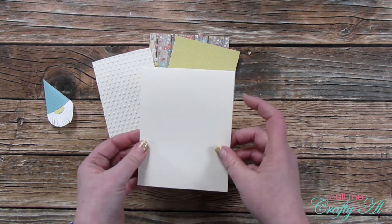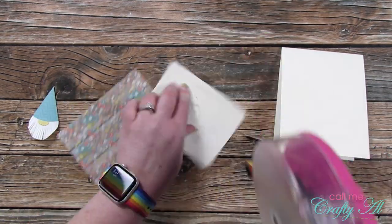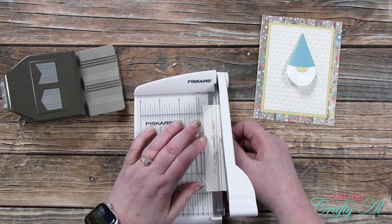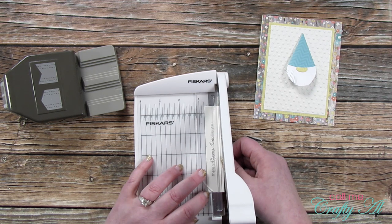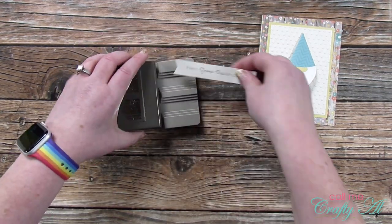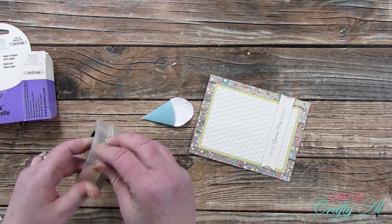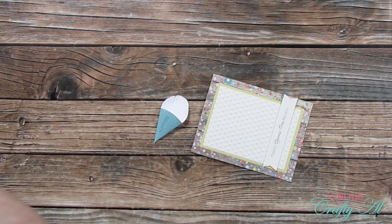Speaking of die cutting machines, I got back out my Cuttlebug and added some texture to the piece of off-white cardstock using a dots embossing folder. Off-camera I cut and folded an off-white card base. Now that all the pieces for the front were ready, I went ahead and decorated it: the embossed piece got matted with the yellow-green pattern paper, that got placed on the center of the wood and floral paper, and then everything got placed onto the front of the card. Now that I knew how much room the gnome would take up, I could choose the sentiment and went with the single line that reads 'there's no one like you.'